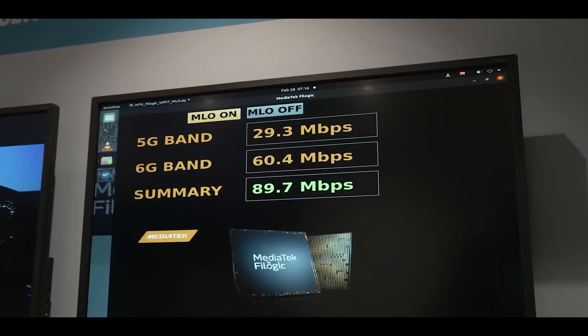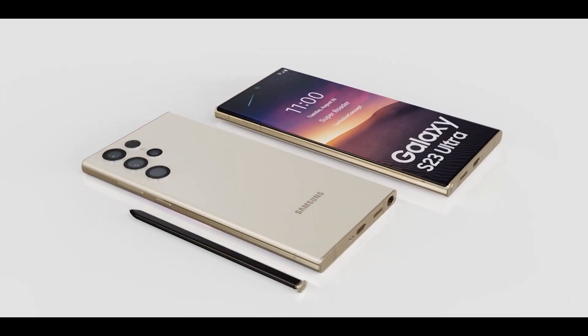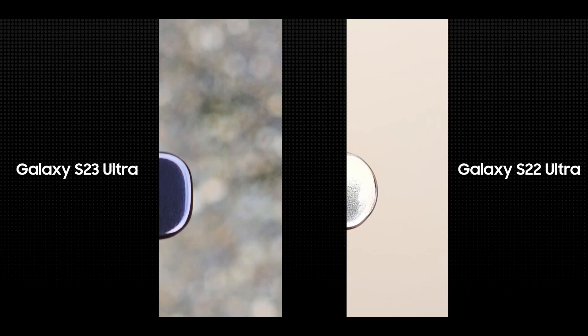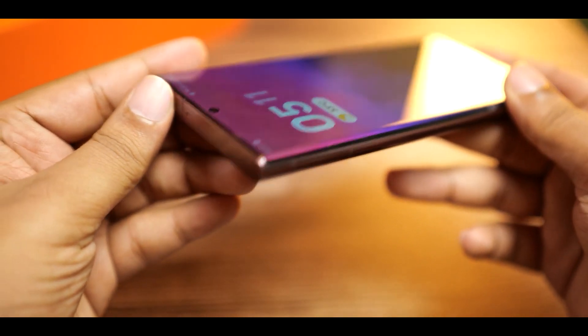Wi-Fi 7 will directly improve the user experience by quite a margin. It's also worth mentioning that you need a router that supports Wi-Fi 7 to take advantage of these improvements. The frame of the Galaxy S23 Ultra will be flatter this time, and today we have a first ever real picture of the S23 Ultra's frame to show this change. The difference is quite significant compared to the S22 Ultra, and this also implies the screen will be less curved, which is good or bad depending on the person using the phone.